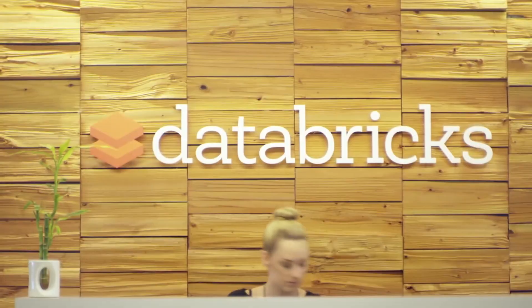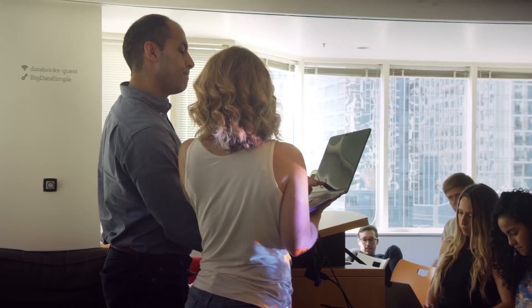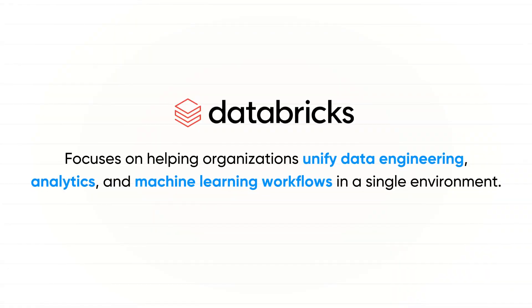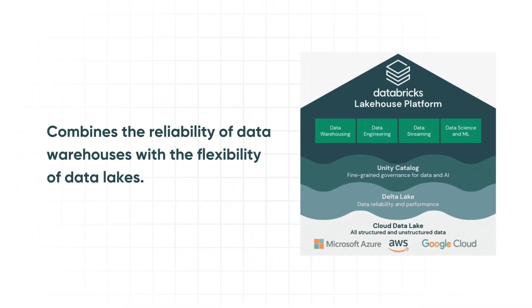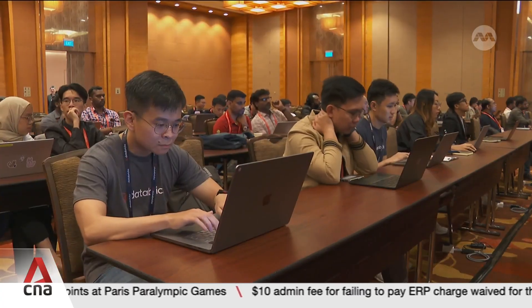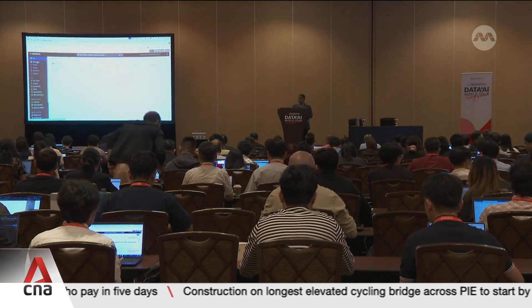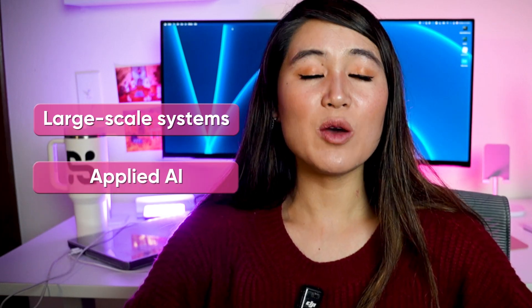Quick reality check: Databricks' bar is incredibly high. They're building the future of Data Lakehouse architecture, and they need engineers who can handle distributed systems at massive scale. But once you understand their interview system and what they're really looking for, you can dramatically improve your odds. At its core, Databricks is a data and AI platform built by the original creators of Apache Spark. The company focuses on helping organizations unify data engineering, analytics, and machine learning workflows in a single environment. Their flagship concept is the Lakehouse, which combines the reliability of data warehouses with the flexibility of data lakes, so teams can work with large-scale data without stitching together multiple disconnected systems. Databricks is used by enterprises across industries to process massive datasets, build production-grade machine learning pipelines, and manage everything from ETL to real-time analytics.